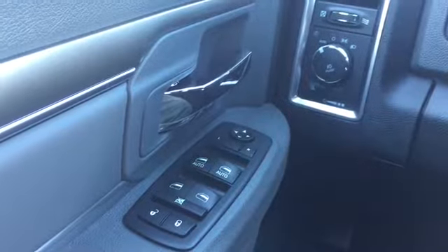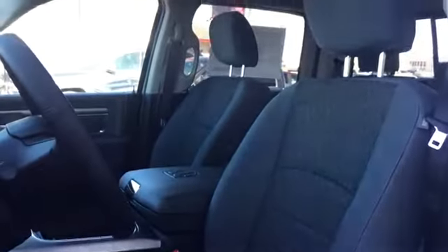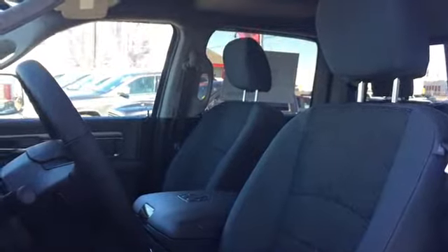Powered mirror, window, and lock controls are located on the driver door. Your driver's seat is powered for adjustments, covered in two-tone accented cloth upholstery, and best of all, that seat is heated.